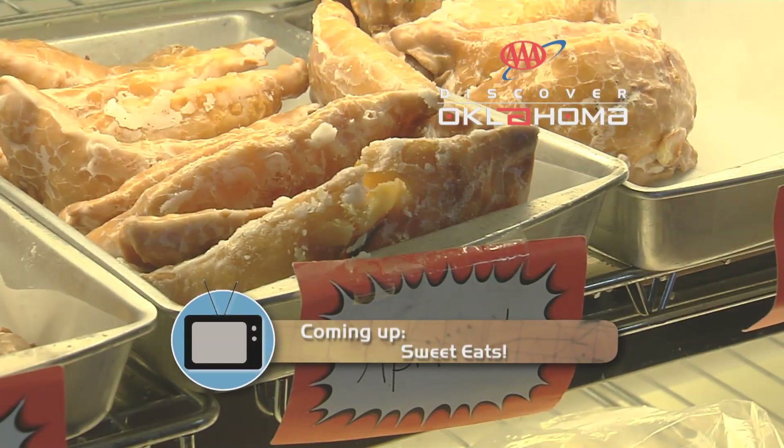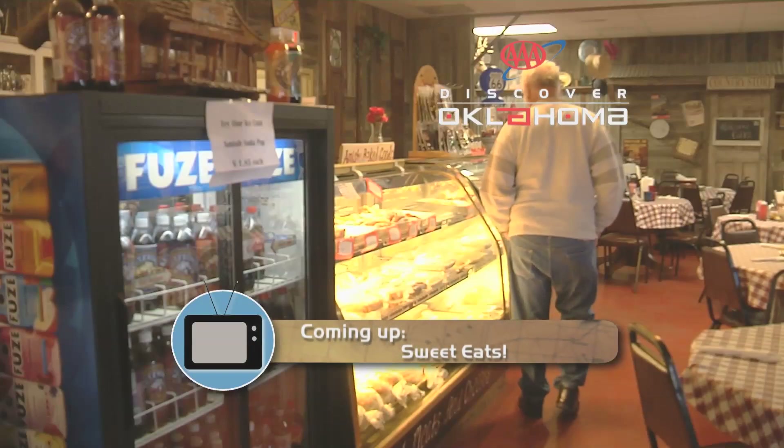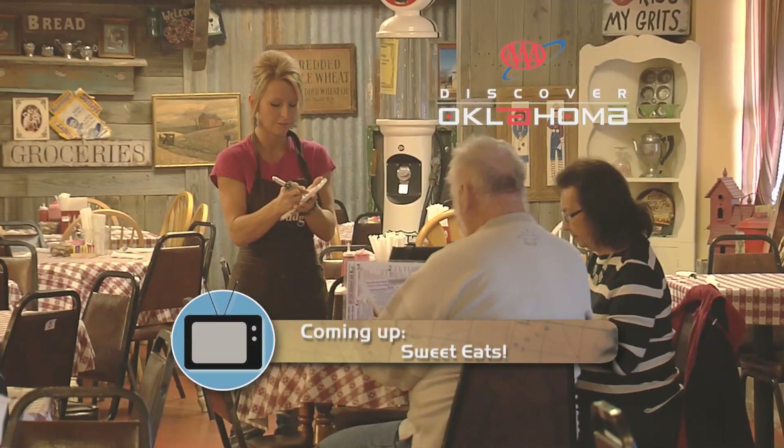We'll discover a few more of those coming up. We have homemade fried pies — like ten different kinds — and we make them fresh every morning. We'll take a trip to Muskogee and the sweet eats at the Amish Country Store and Restaurant, still ahead.